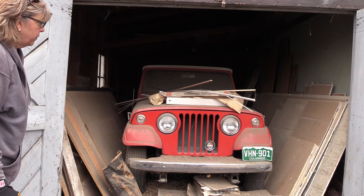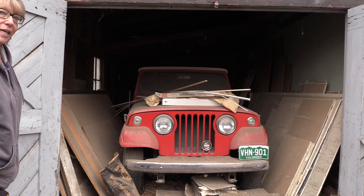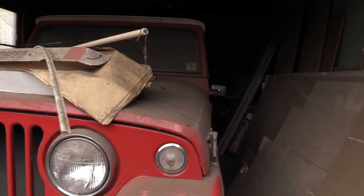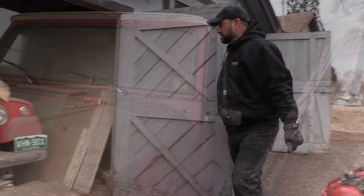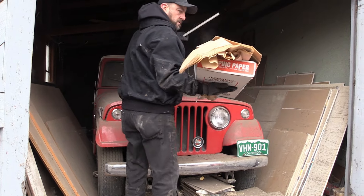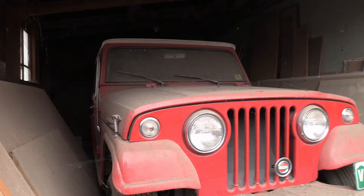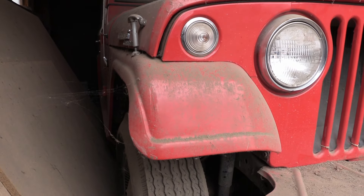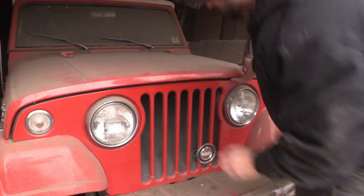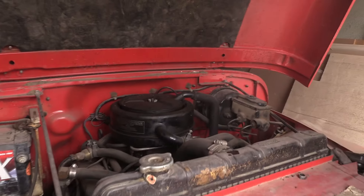Today what we're going to do is clean everything out around it, air up the tires, roll it out, and check it out more. Let's see what's under the hood. Looks like a six-cylinder. A little dusty.